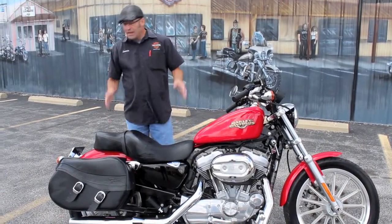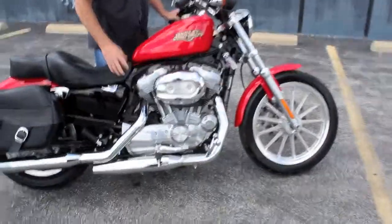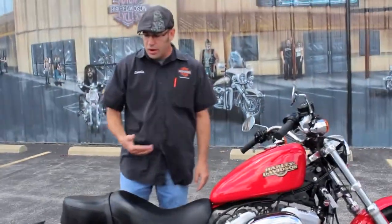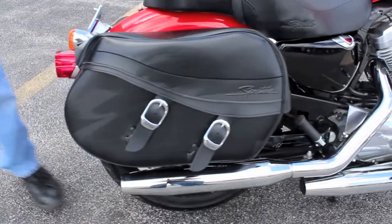It's got a lot of goodies on it. You've got a nice cruise peg setup up here — that is an original Harley-Davidson OEM part, so you can kick out and get comfortable going down the road. These are Harley-Davidson saddlebags mounted here on the side — nice bags.